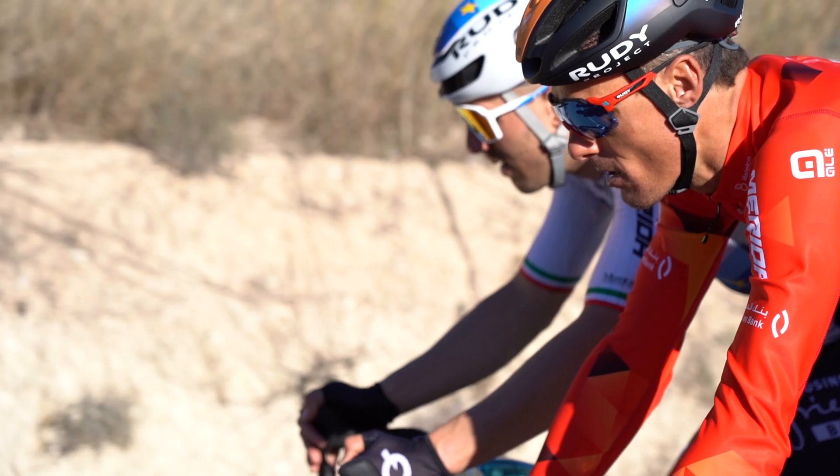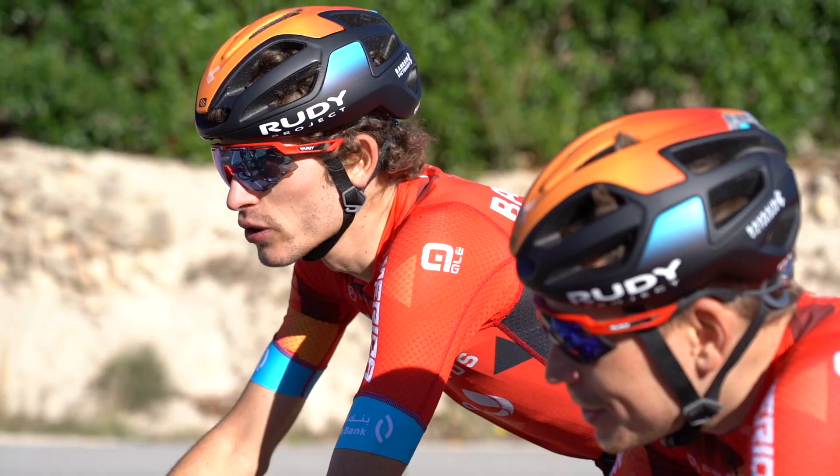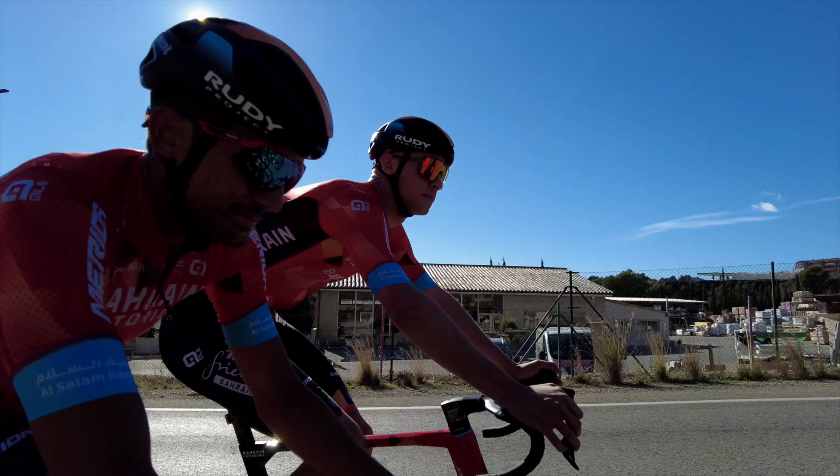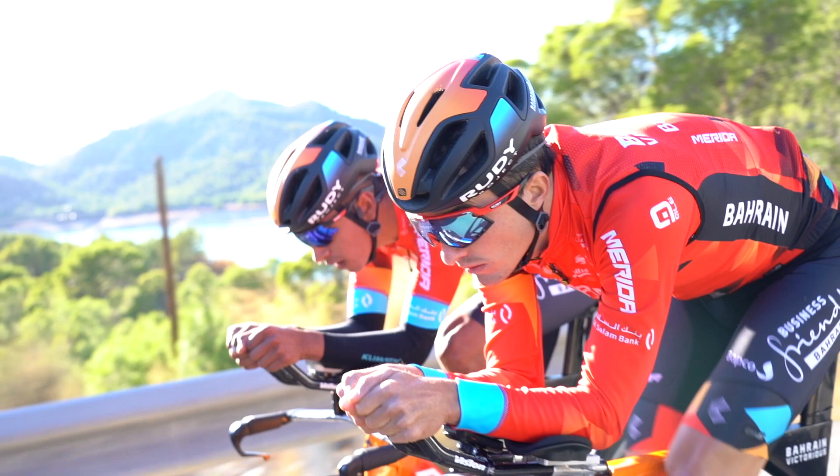I'm Daniele Zaccaria, head doctor at team Bahrain-Victorius. Since the beginning of the pandemic, in our team we are applying a very strict COVID-19 safety measure protocol.